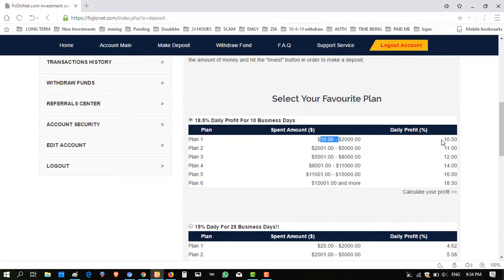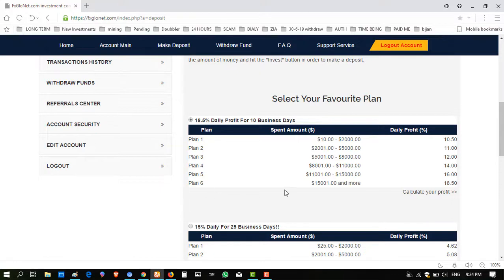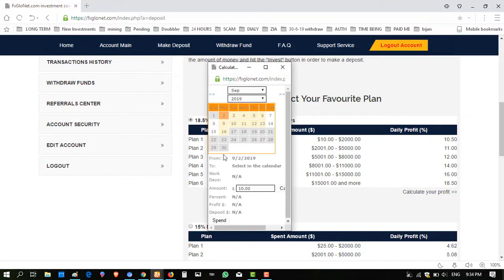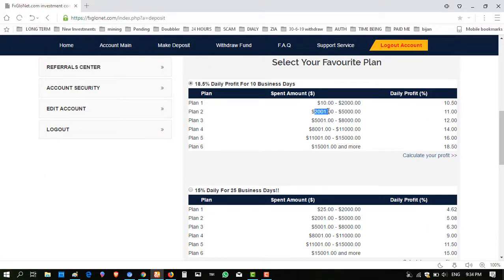In the first package, the minimum investment is $10. If you invest $10, you will receive $10.50 in 10 days. If I click 'Calculate Profit' for 10 days and enter $10, they give $10.50. If I enter $25, they give $26.25 in 10 days. If I invest $2001, they are giving 11%.